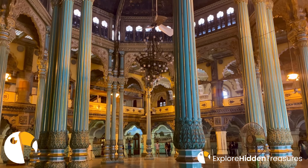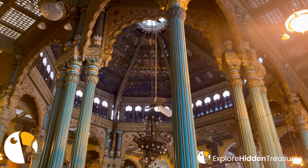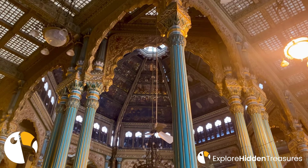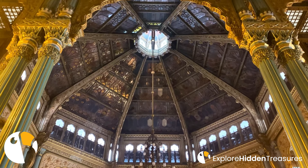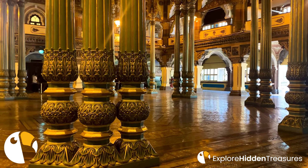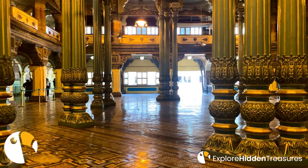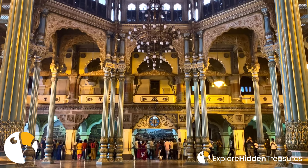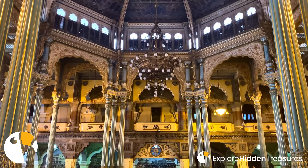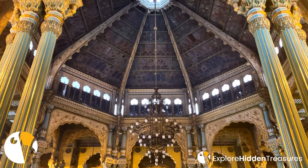The palace is also the official residence of the Wadiar dynasty, the royal family of Mysore, which adds to its historical and cultural significance. It is an exquisite example of Indo-Saracenic architecture, particularly stunning at night when illuminated by over 97,000 light bulbs. The palace is not just about the walls and artifacts — it's about the stories that echo through its halls. Tales of valor, culture, and traditions of the Wadiars, the erstwhile rulers of Mysore, are etched in every stone and artifact.